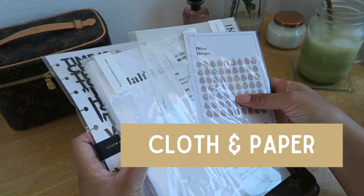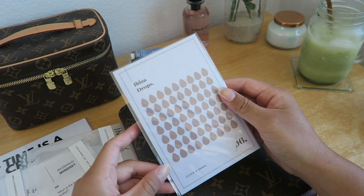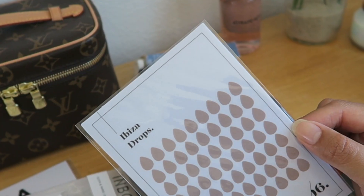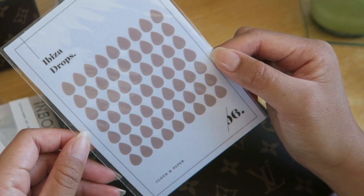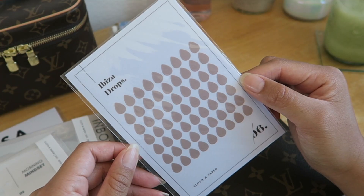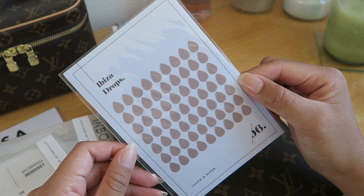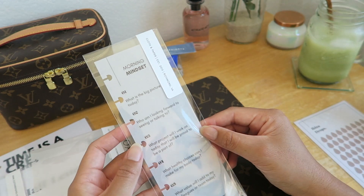Next I have this stack of goodies from Cloth and Paper. I'm going to start off with these transparent shape stickers in the drops, in the color Ibiza. I wanted some new transparent shapes in a different color — more specifically, because I'll be planning for our upcoming wedding next year, I wanted a dedicated color in my planner for tasks related to the wedding.